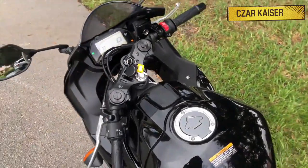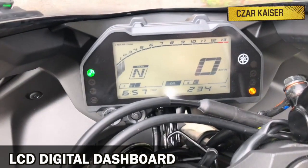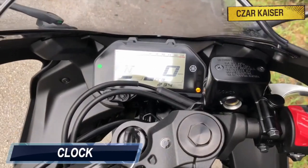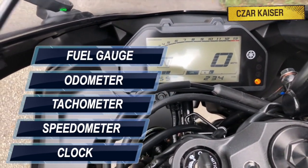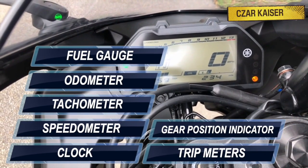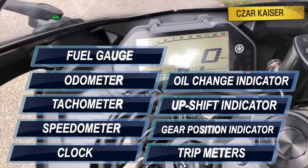The R3 comes equipped with a multi-function LCD digital dashboard that displays all the information you need, such as a clock, speedometer, tachometer, odometer, fuel gauge, trip meters, gear position indicator, upshift indicator, oil change indicator, and much more.